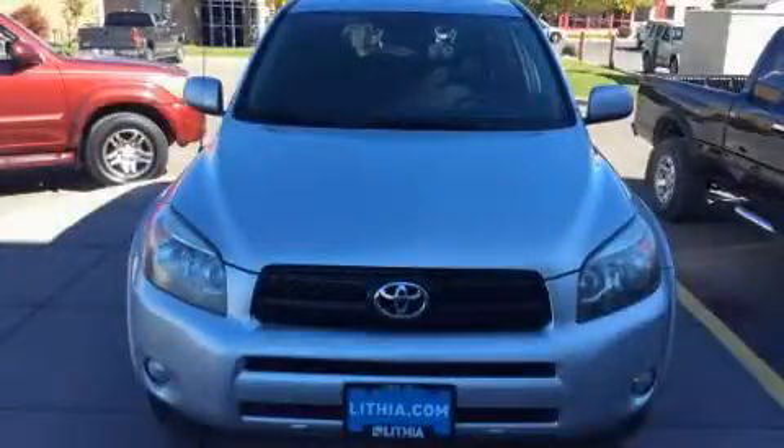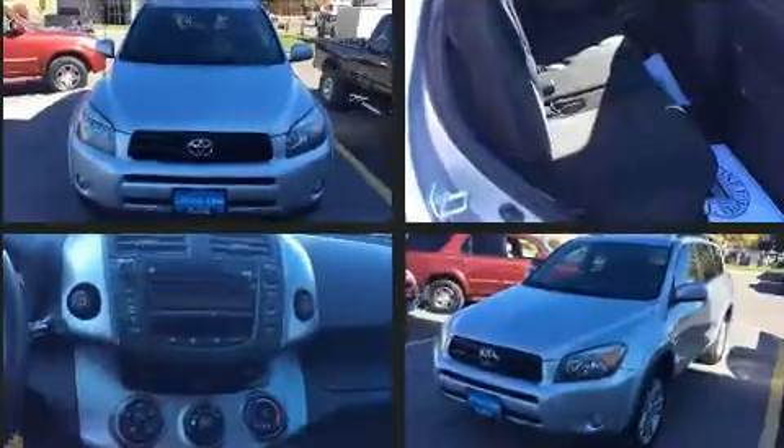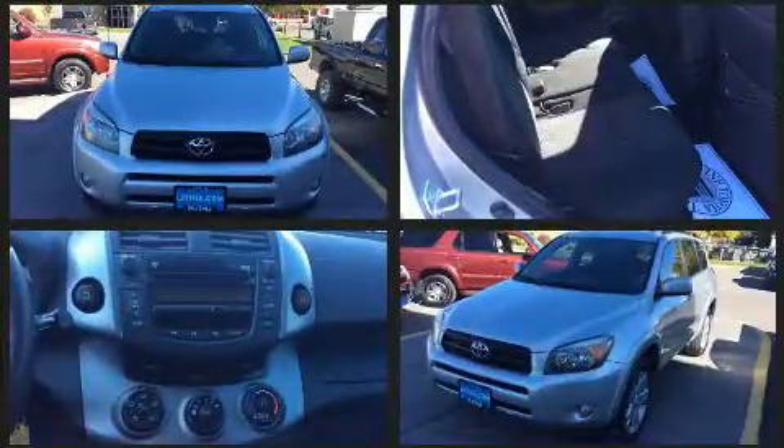Take command of the road in the 2007 Toyota RAV4. It features four-wheel drive capabilities, a durable automatic transmission, and an efficient four-cylinder engine.